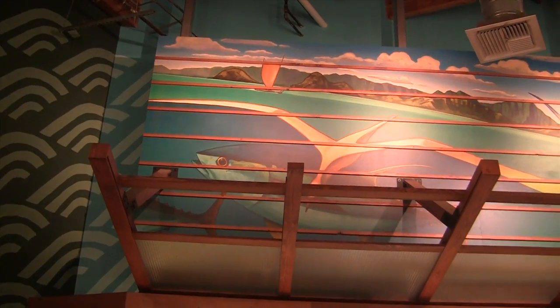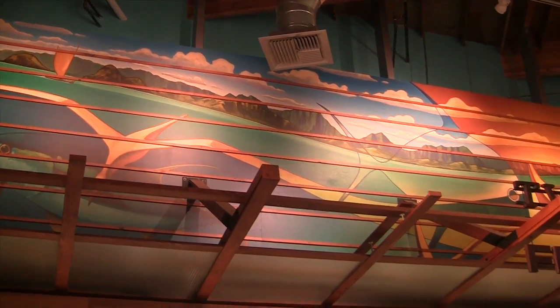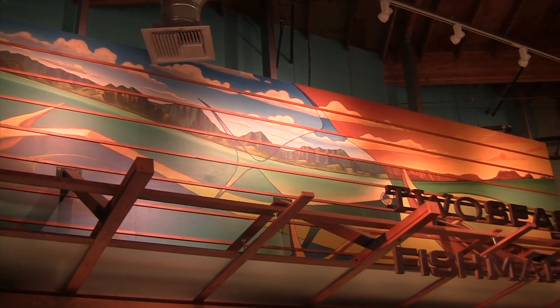Well, each and every Whole Foods Market location is unique and is really designed with its particular community in mind. And so here in our store, we have several examples of that. One is right above us here — we have a beautiful mural by Kailua resident Colin Redican. This was an eight-foot mural that he painted that we then blew up and expanded to frame the seafood department.